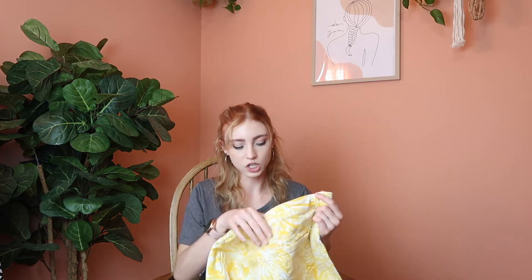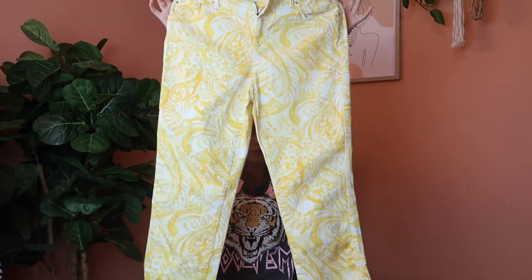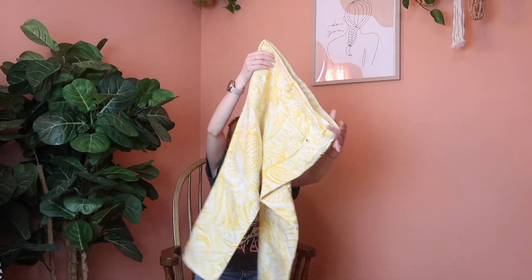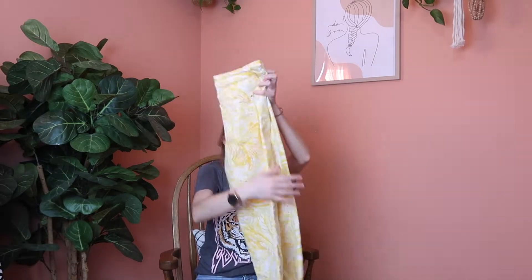Next I have these Chico's Platinum crop pants — they're like a yellow floral paisley. I thought they were really cute and they're in really good condition. They're a great bright summer yellow so they'd be perfect for summer outfits. The capris are a size 1, but again I'm not sure what that translates to because Chico's does vanity sizing, so I'll put the measurements on screen.